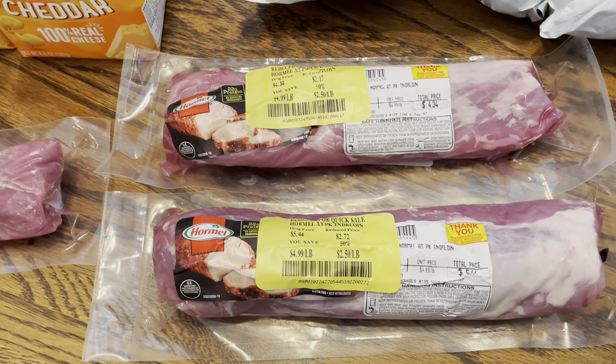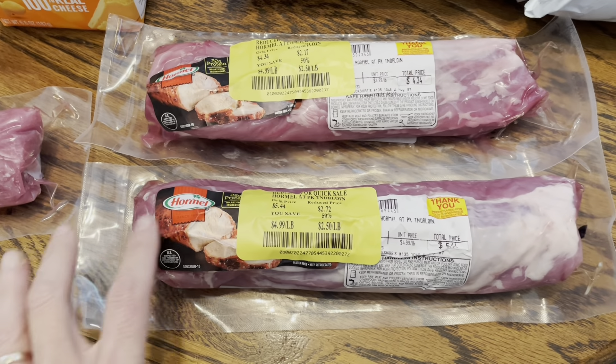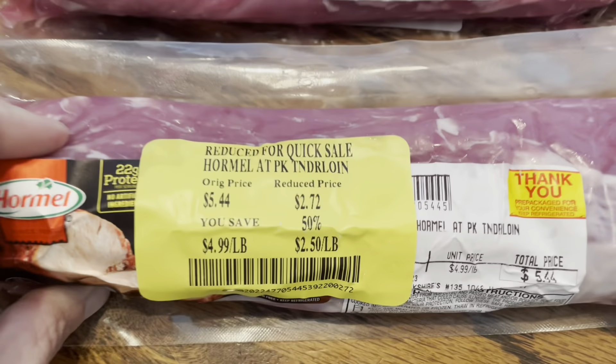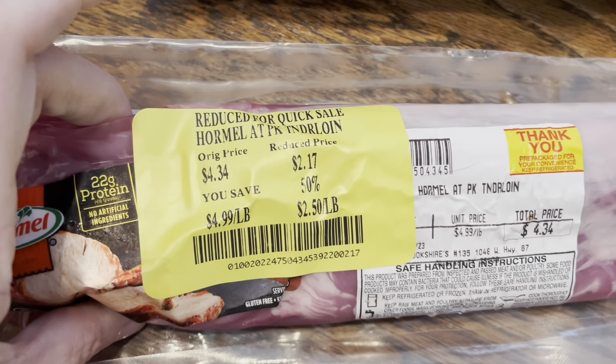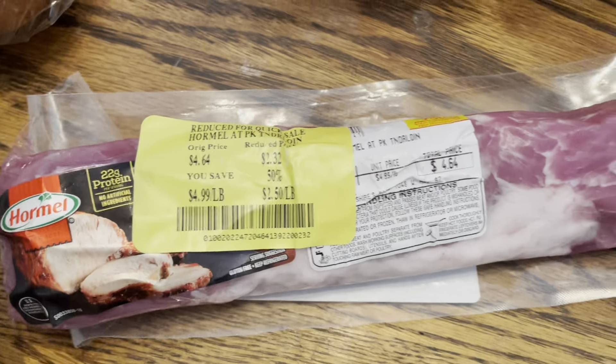Good afternoon everyone. Welcome to another week of grocery haul videos. We are actually in my nook area right now. My dining room table is the catch-all table right now for a work project and I've got a crock pot going on my kitchen island, so we're just going to have to deal with recording in here on the round table for today.